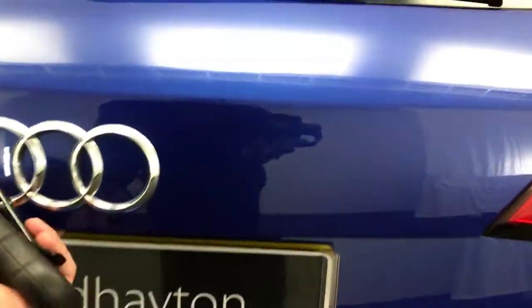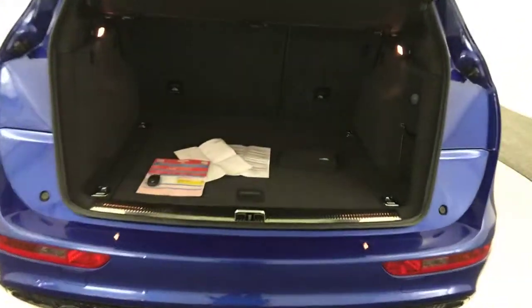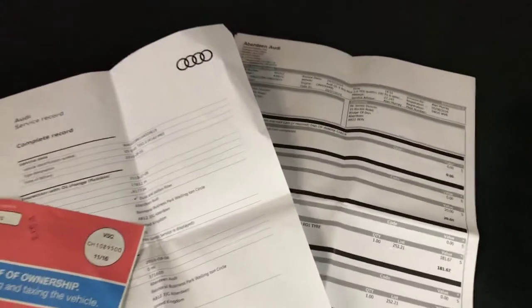The boot lid is fantastically clean. It does have the power opening tailgate — massive boot on these. All the handbooks are present in the logbook, and there are loads of Audi services recorded digitally. There are no stamps in the book. It's got two keys and has had two previous keepers.